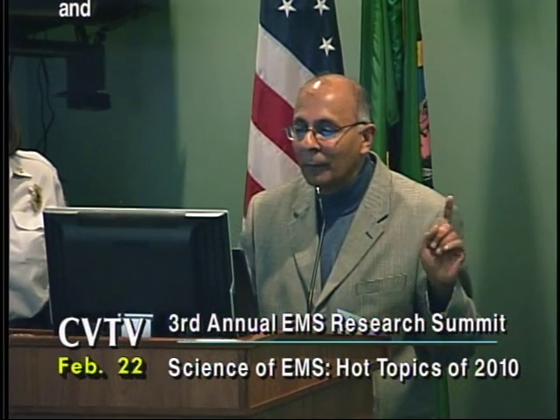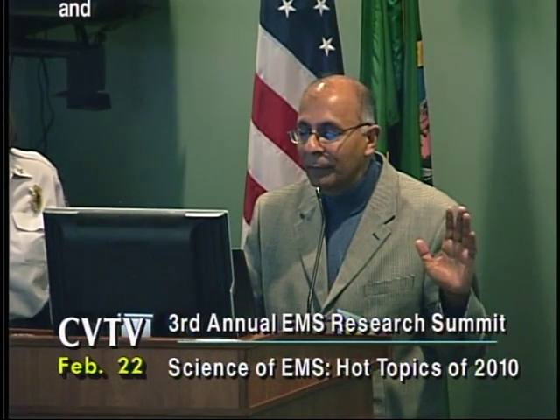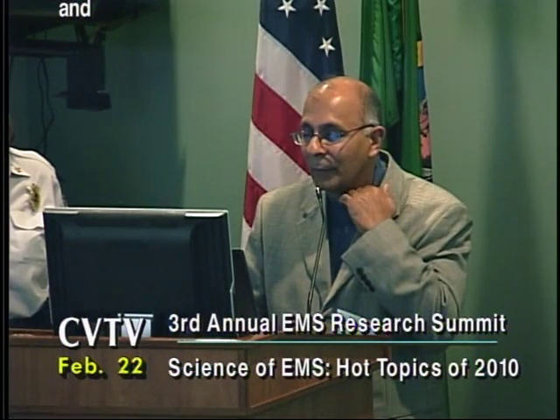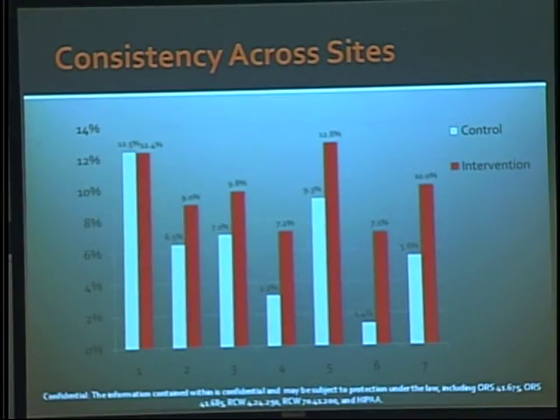Looking at the slides: the benefit was similar across initial rhythms, but mainly concentrated in VF and VT. The RESCU trial was done across several sites, and there was consistency — all sites found improved outcomes with the active compression-decompression ITD arm.